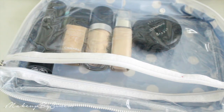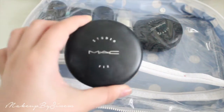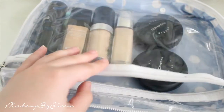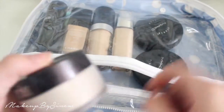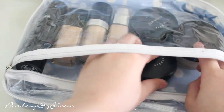For powders I'm taking my MAC Studio Fix powder — full coverage, in NC20 — and then my absolute favorite, holy grail product: the Laura Mercier translucent powder. I use that to set under my eyes, and the MAC Studio Fix for all over.